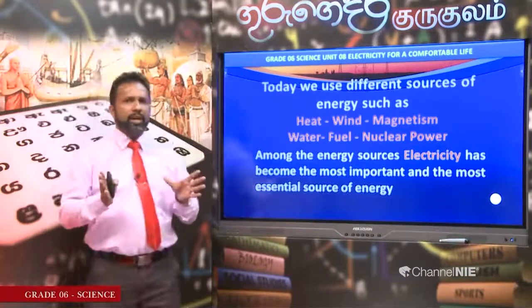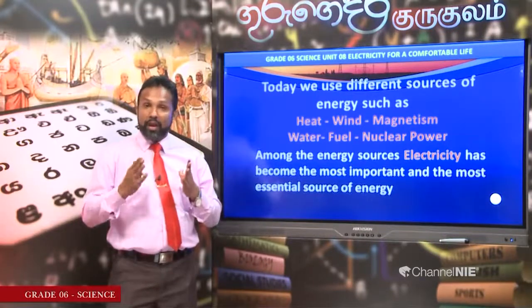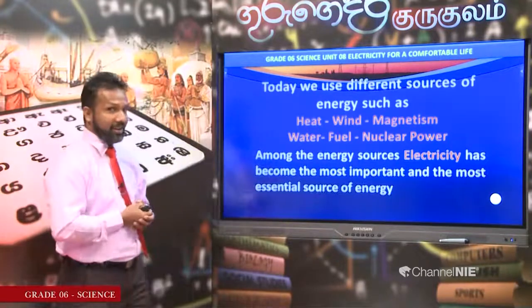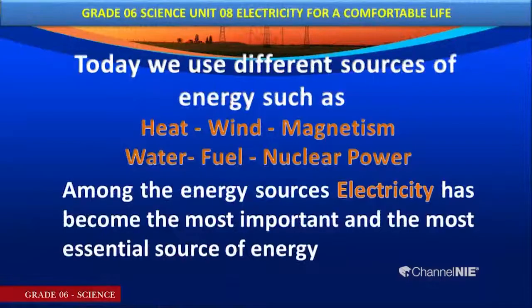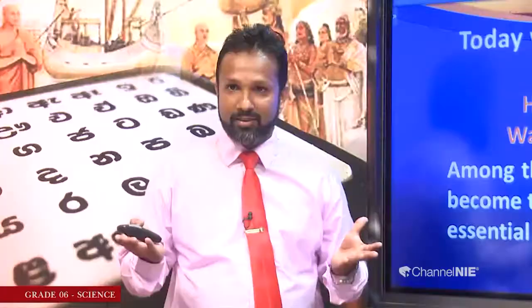Today we use various forms of energy sources: heat energy, wind energy, magnetism, water, fuel, and nuclear power. Among all energy sources, electricity has become the most important and most essential. The importance of electricity is indescribable.